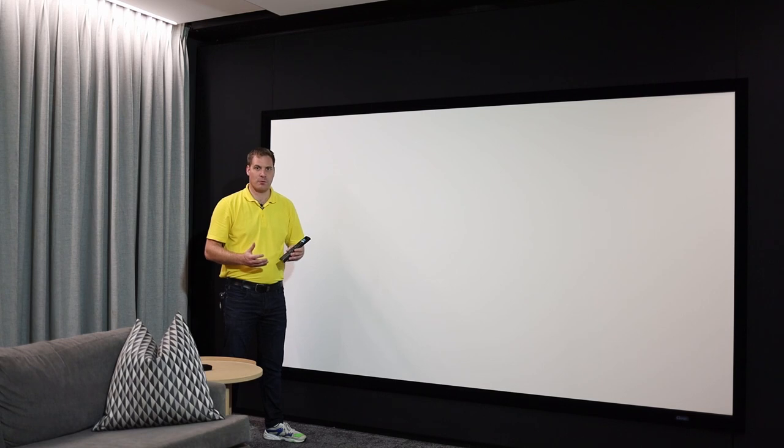The Control4 remote allows us to switch the room on, change the lighting scenes, control the volume, and navigate the content we're watching — a really simple and easy way to control this room.